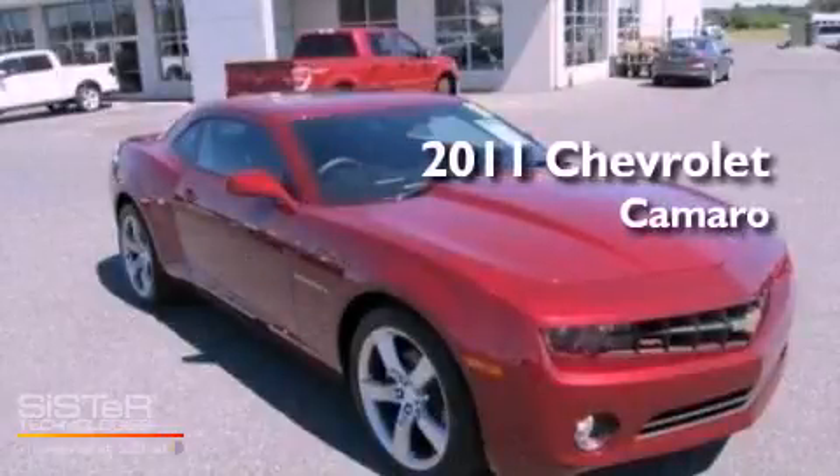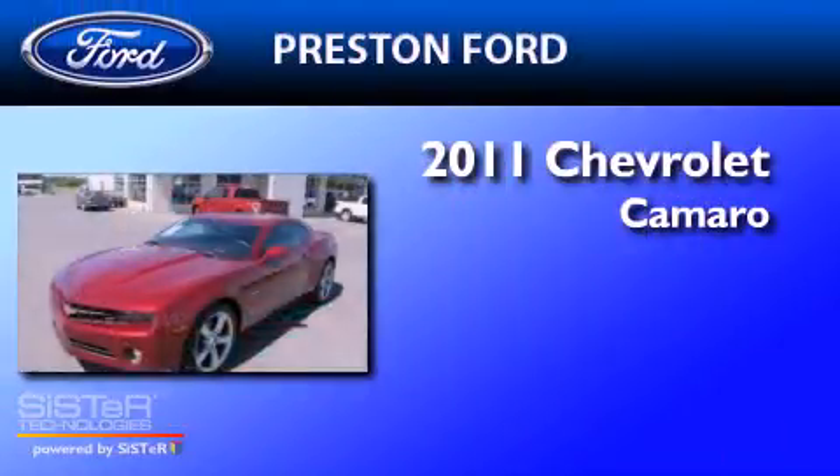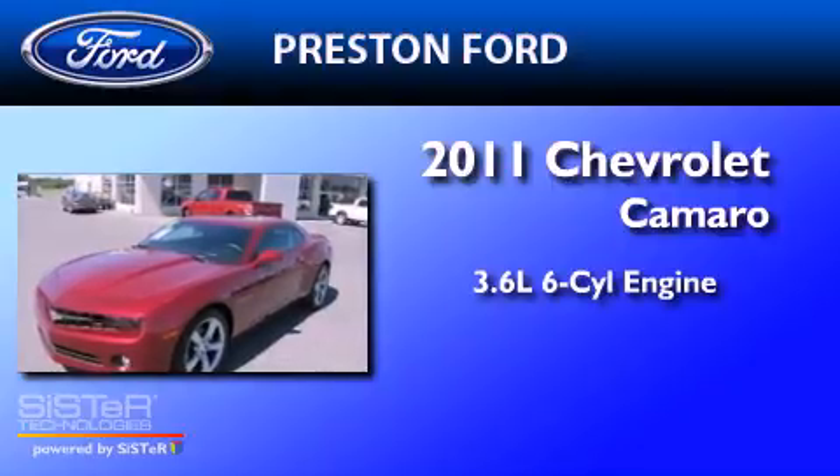This is a 2011 Chevrolet Camaro. It has a 3.6-liter six-cylinder engine and an automatic transmission.